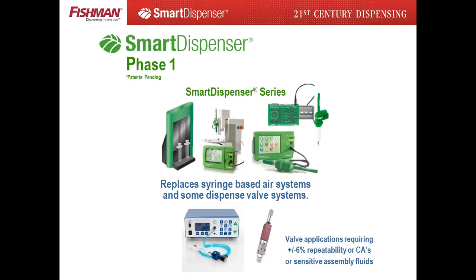The products Fishman presents to you today are aimed at syringe dispensing and some dispense valve applications, but this is just the beginning. Thank you for your time and attention. We look forward to working with you, making the smart dispenser the fluid dispensing choice of multinational manufacturers worldwide.